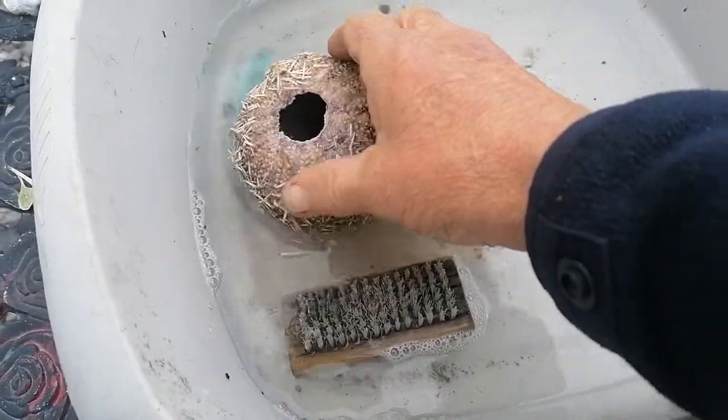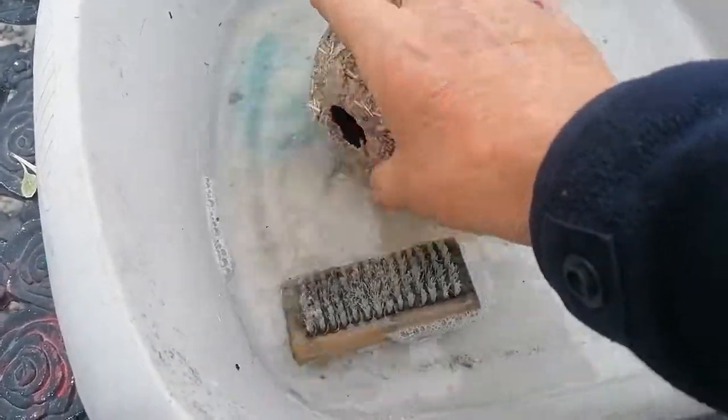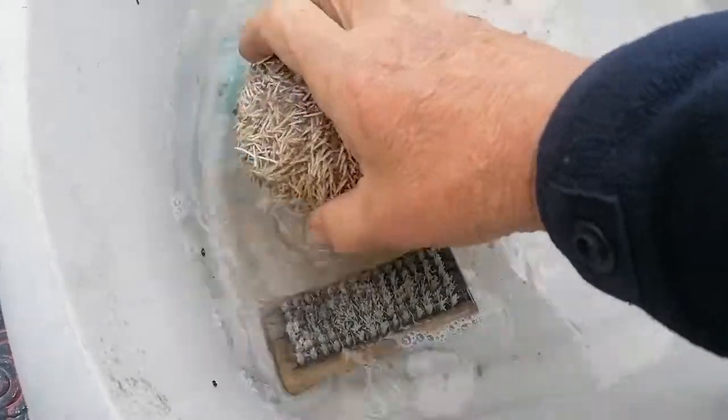The urchin himself is of course dead in there, and I just have to scrape that out, or else you'll be left with a strong smell for a long, long time.